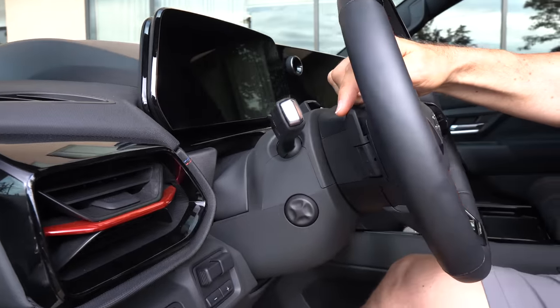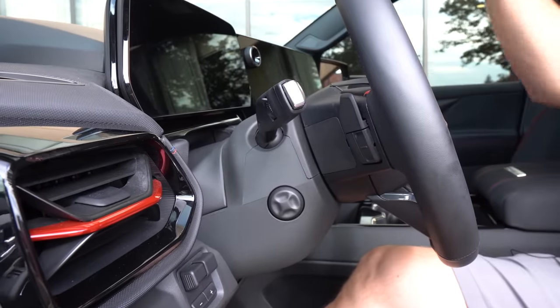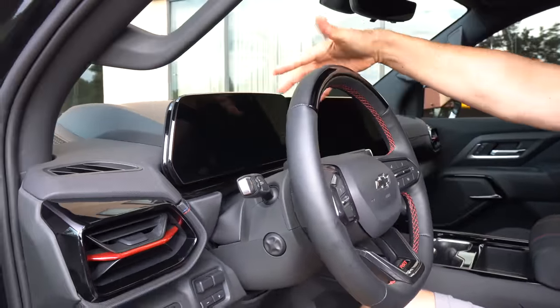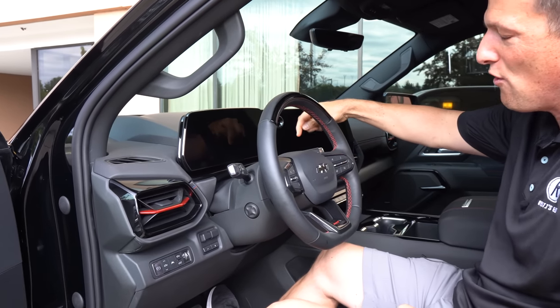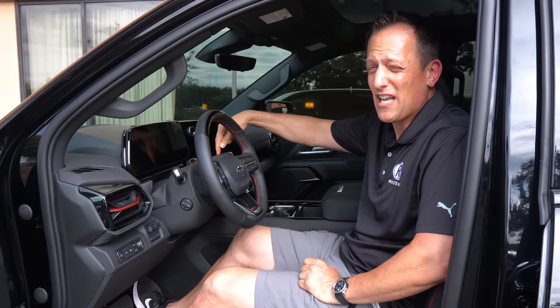There's a paddle on the back for regenerative braking. We already showed you the digital gauge cluster. And you do have a column shift — so for those of you who missed the column shift from your Silverado truck, it's actually right here. Let's see if we can get into the back seat and show you that folding mid-gate.